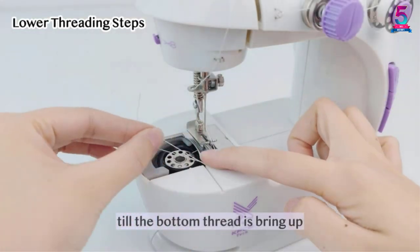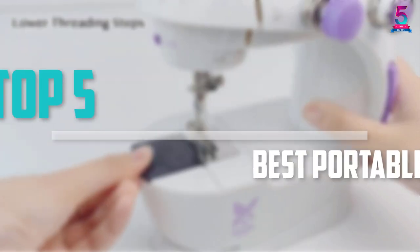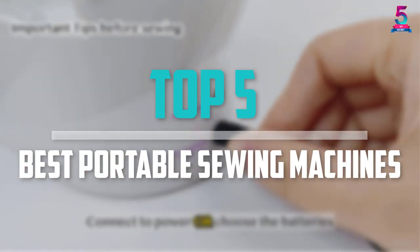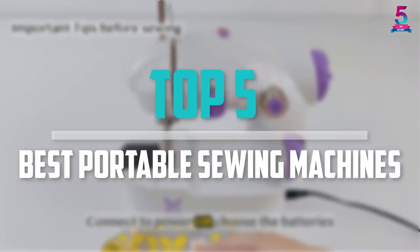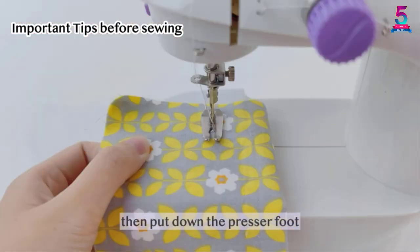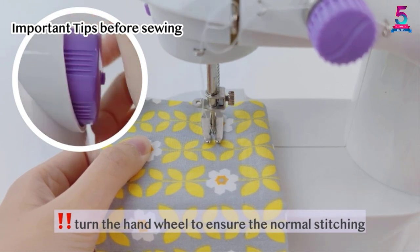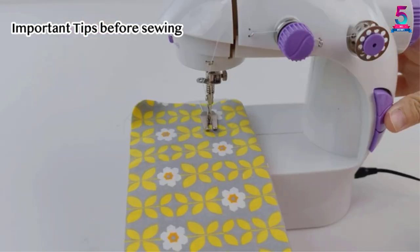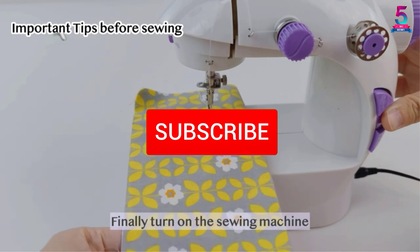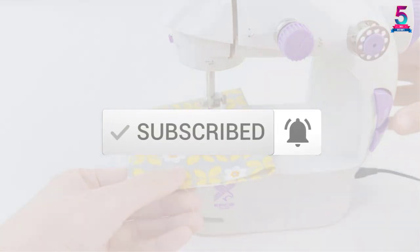Are you looking for the best portable sewing machines in your budget? In today's video we break down the top 5 best portable sewing machines available on the market. This list is based on their price, quality, durability, and more. Check out the description below for more information, and make sure you subscribe for more reviews. Let's get started.